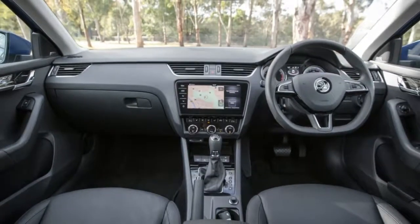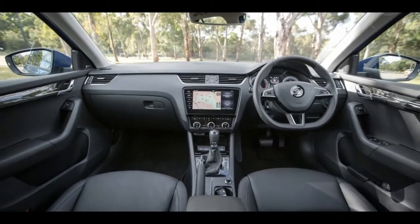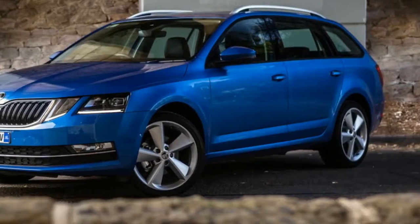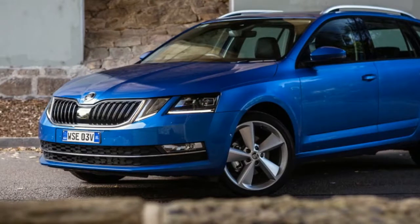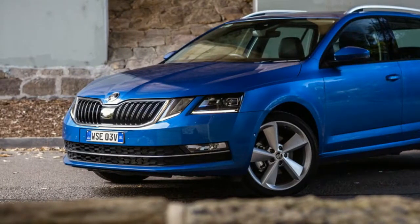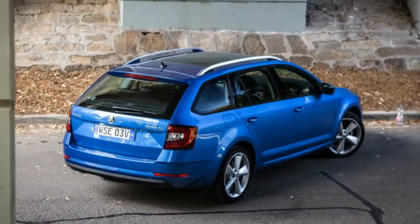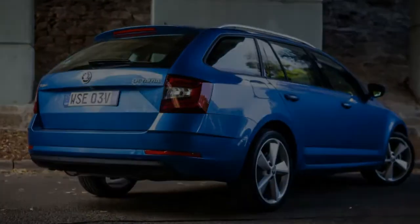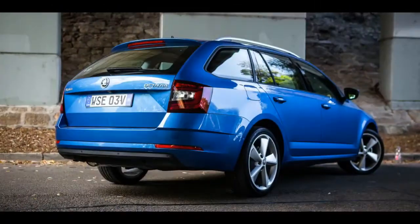You also get convenience items like a leather-wrapped steering wheel, dual-zone climate control with rear seat vents, a new 8.0-inch touchscreen media unit with Apple CarPlay, Android Auto, and voice control, and an umbrella under the front passenger side seat. There are some items on our tester that make it feel more like a luxury spec model rather than a base variant.